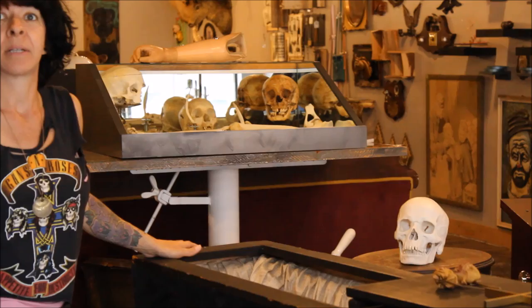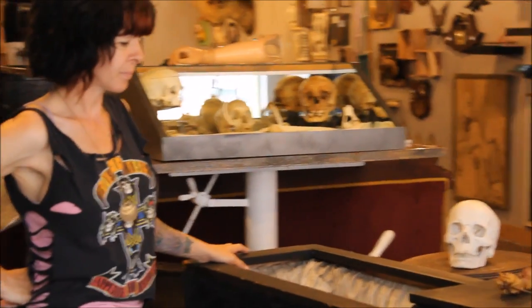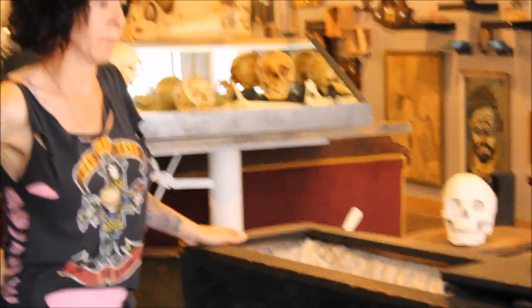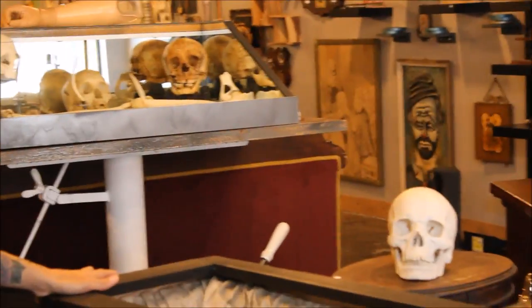It's a viewing coffin. So what era is that coffin? 1800s. And how big do you think that is? Not that big — I know I could fit, maybe five and a half feet? I'm guessing. Interesting.